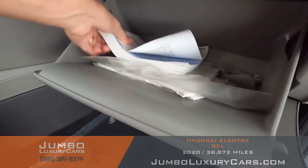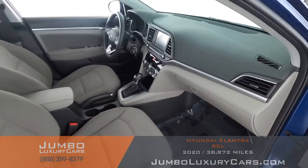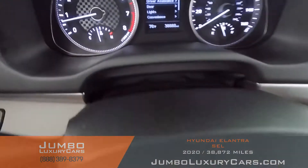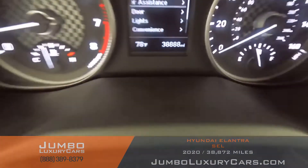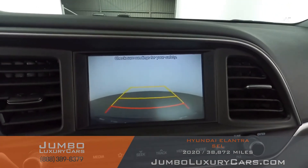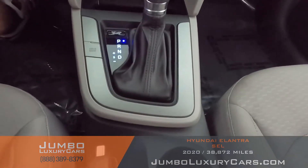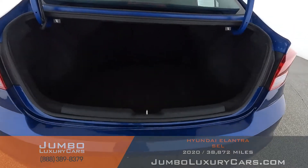In the glove compartment, here we have your owner's manual. Steering wheel is in excellent condition. Here's a close-up of the mileage. This vehicle comes equipped with a backup camera. All media buttons and AC buttons are in excellent condition. Overall, the interior is in excellent condition.